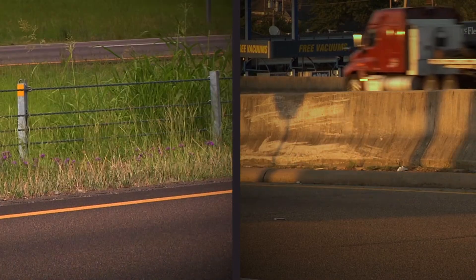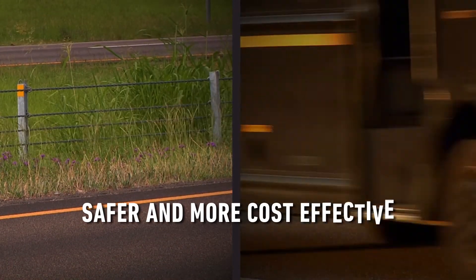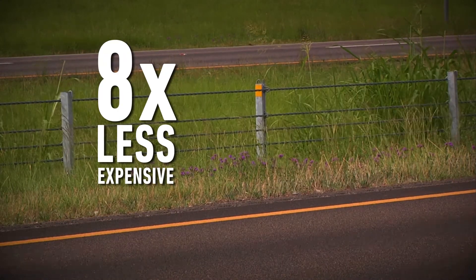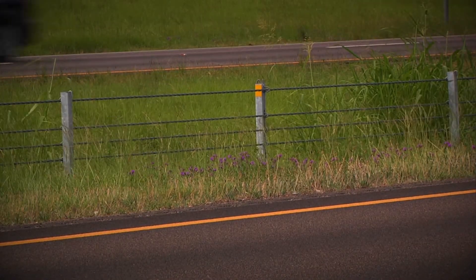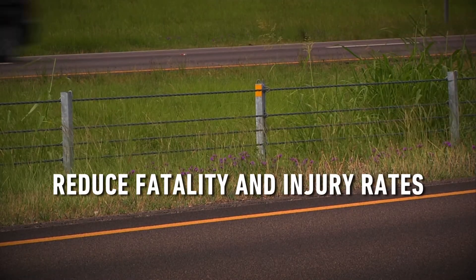Studies have shown that cable barriers are more effective and safer than a concrete median barrier and are eight times less expensive, saving taxpayer dollars. Installing median cable barriers can help reduce fatality and injury crashes in Mississippi.